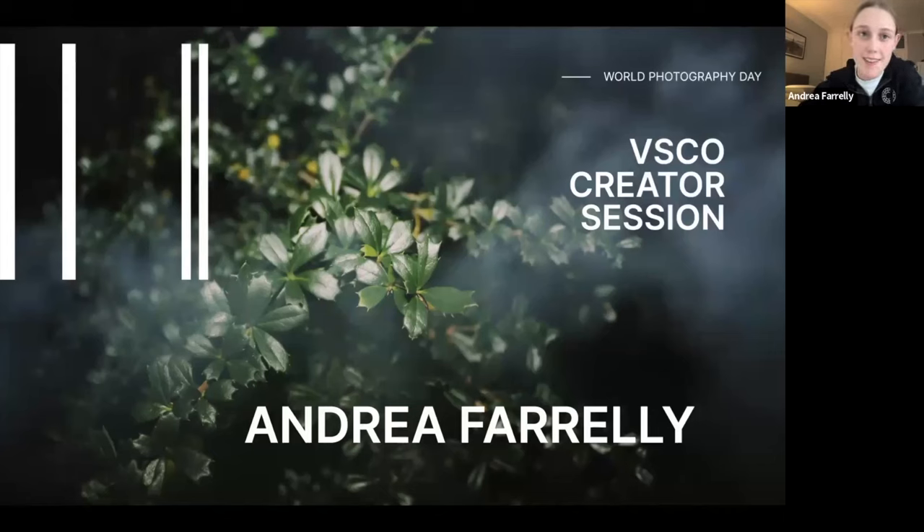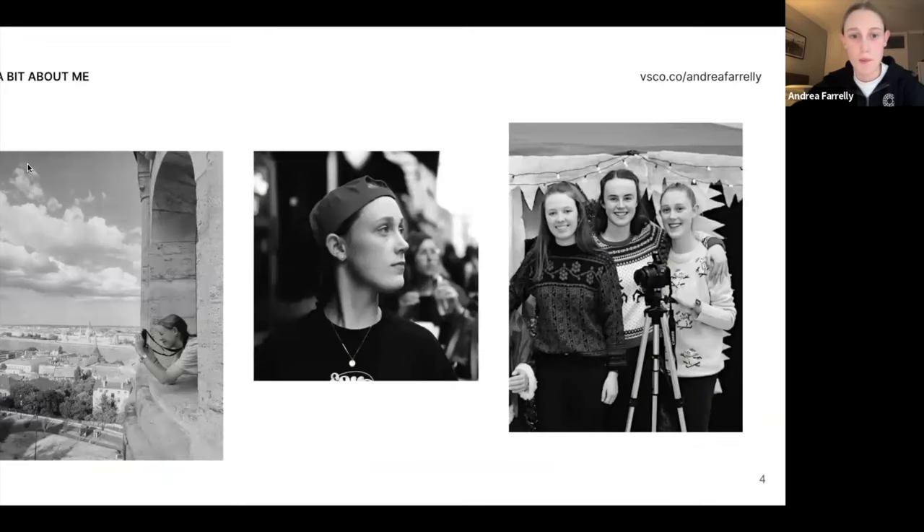Hey everyone, welcome to my VSCO creator session. We're going to be looking at photographing the mundane, the everyday, and the beauty in the world that surrounds us — learning how to slow down and take it all in. So we'll just get right into it.